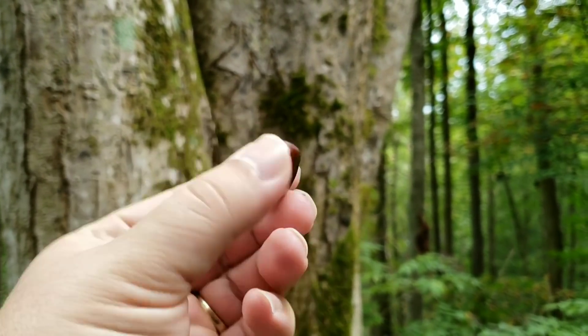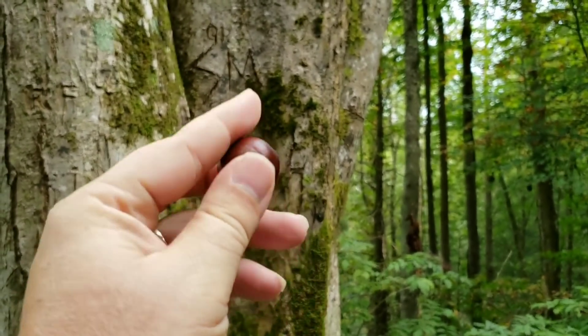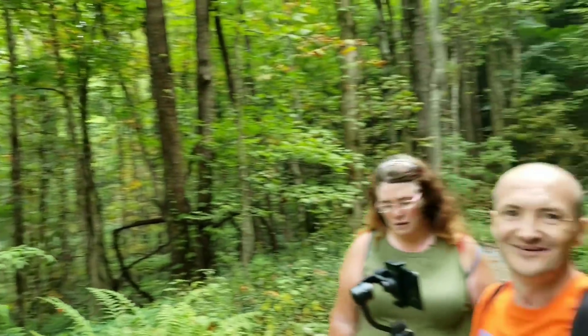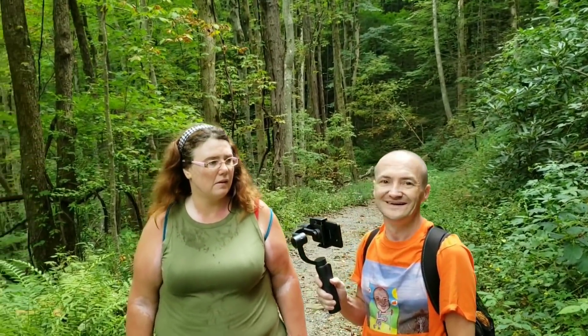We come across a chestnut tree — really pretty chestnuts. You can roast these on an open fire, right? And they're all over the ground here. Beautiful.